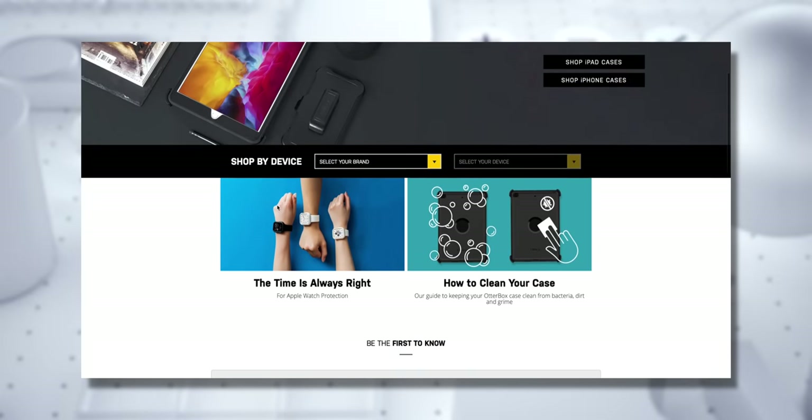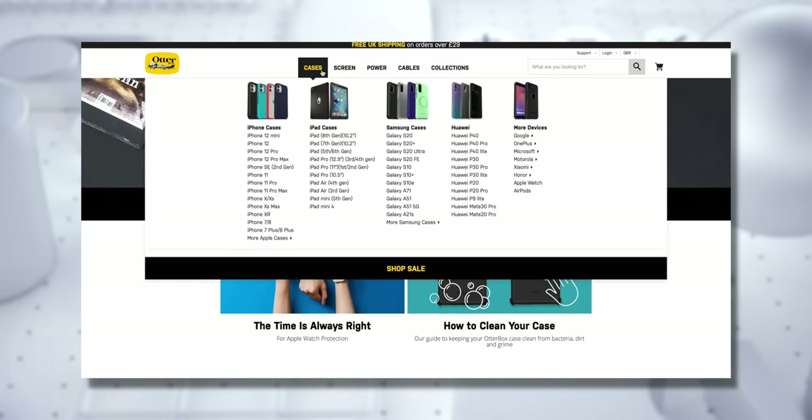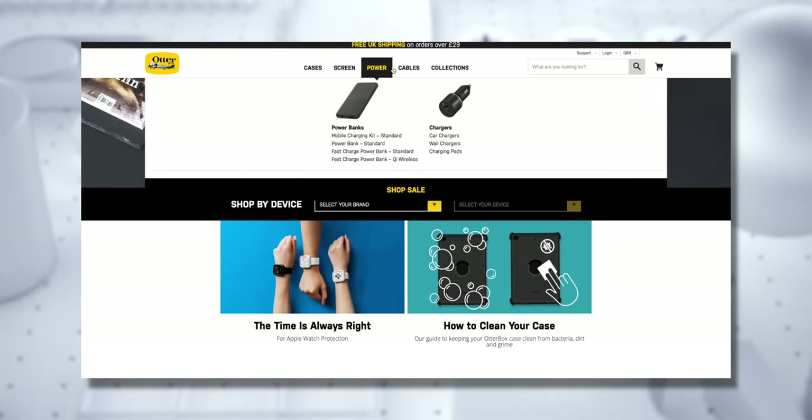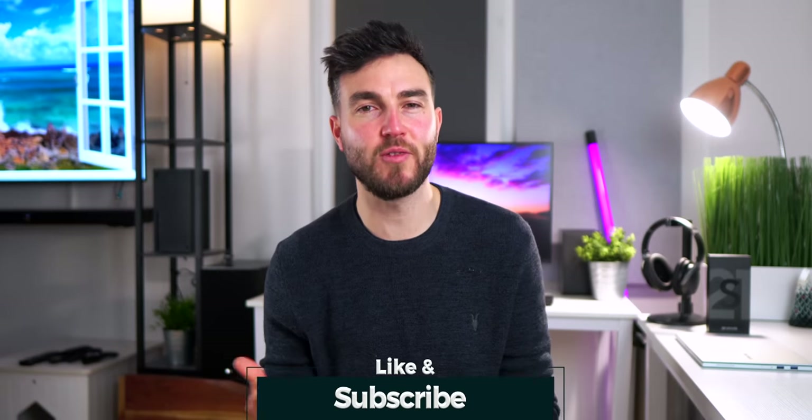And that is a perfect segue into today's video sponsor, OtterBox. OtterBox are famed for providing popular smartphone case protection, but they are now developing accessories for next-gen gaming as well. I just got an early sneak peek of their brand new accessory portfolio and it looks fresh. Not only have they created new mobile gaming accessories, but also ones specifically for Xbox controllers. You are getting the inside scoop here because these are not yet available, but stay tuned to the channel because I will be showcasing some of them very, very imminently right here.